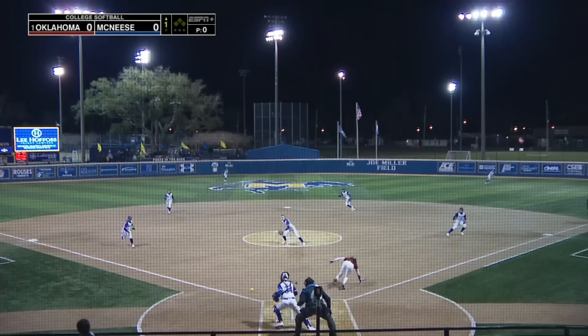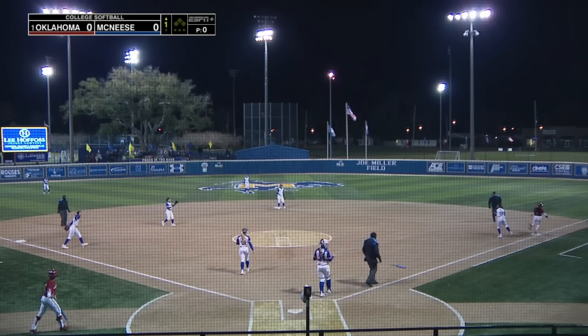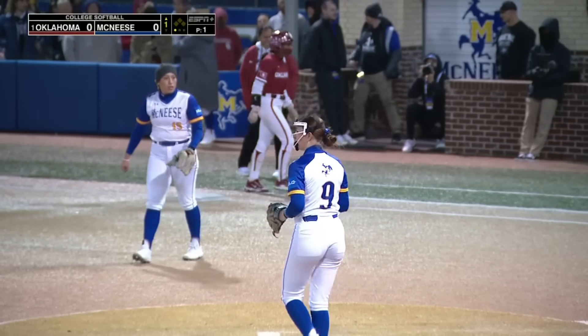Stepping in and bunting and falling down. They'll be able to make the play at first because Boone fell down coming out of the batter's box.